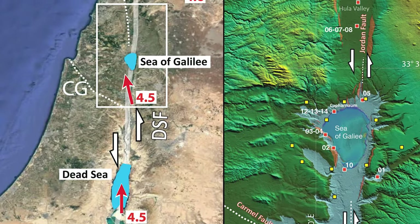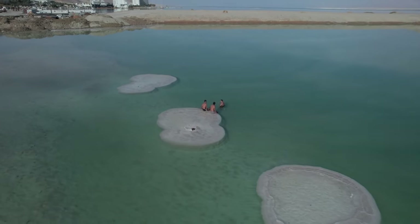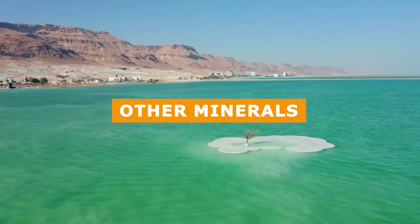Tectonic plate movement formed the Dead Sea, leaving it landlocked and fed by freshwater springs and aquifers. Today, it's a valuable source of salt, potash, magnesium, and other minerals.